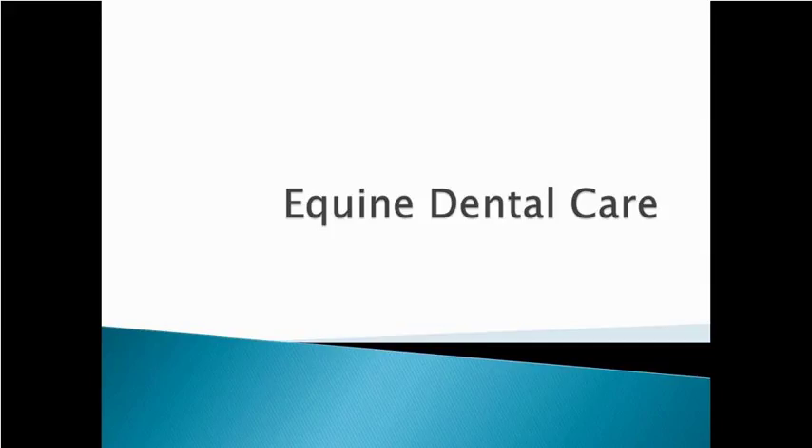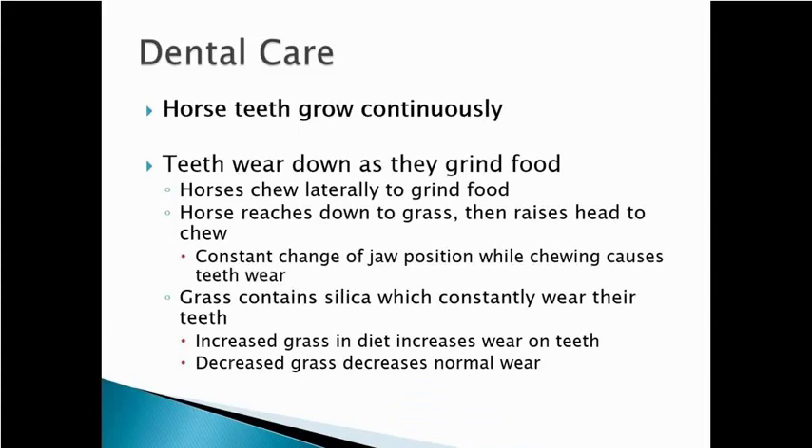In this lecture we're going to talk about the basics of equine dental care, talk some about equine nutrition, and then close out talking a little bit about equine gastric ulcers. Dental care is a major issue with horses that we don't have to deal with as much with our other large animals, and there are a couple of reasons for that that you need to remember.